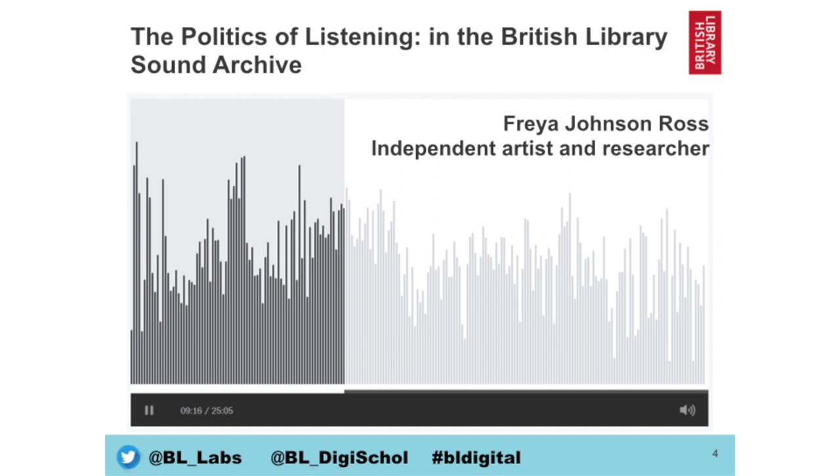This piece is called The Politics of Listening. It's an oral work by the independent artist and researcher Fred Johnson-Ross and it's a mix of sound recordings and oral recordings taken from the British Library's sound archive, which is very extensive. The 25-minute piece encourages the listener to think about the politics of listening — who and what is listened to, recorded and heard, and how, when and by whom can these recordings be used and to what end.